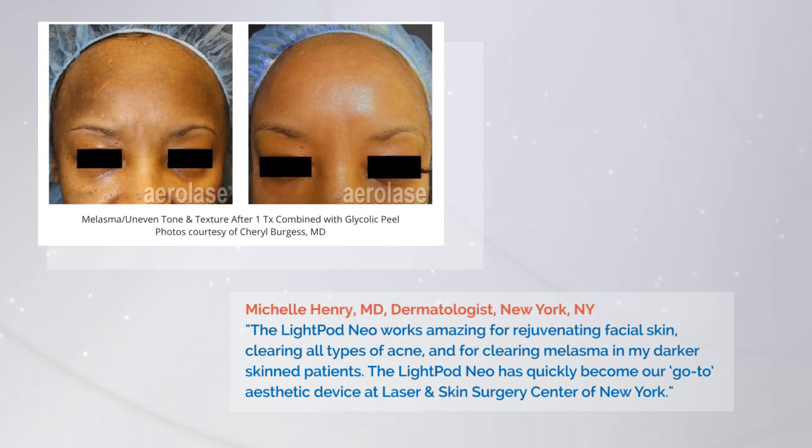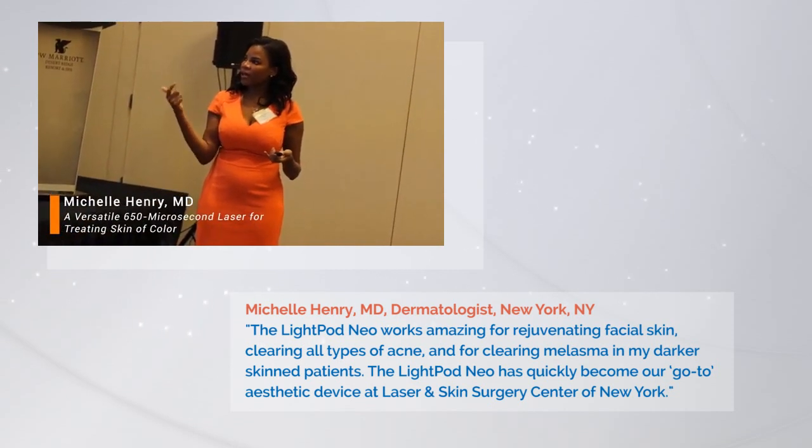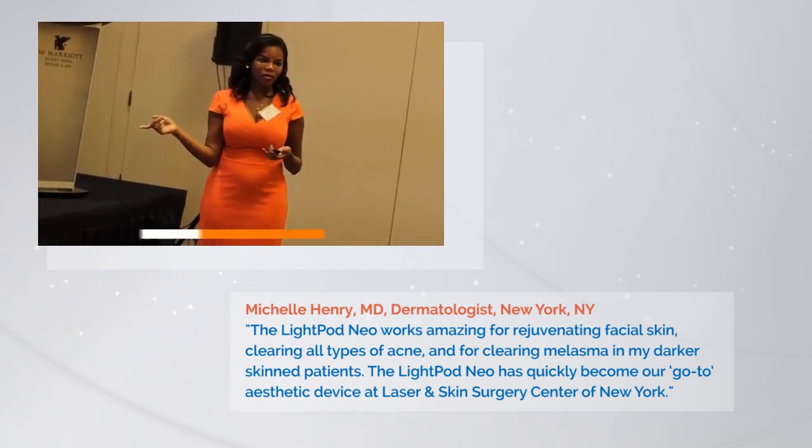This is a patient of Dr. Cheryl Burgess who was treated with both the Aerolase laser and glycolic peels — a quite beautiful result, and this is after just one treatment.